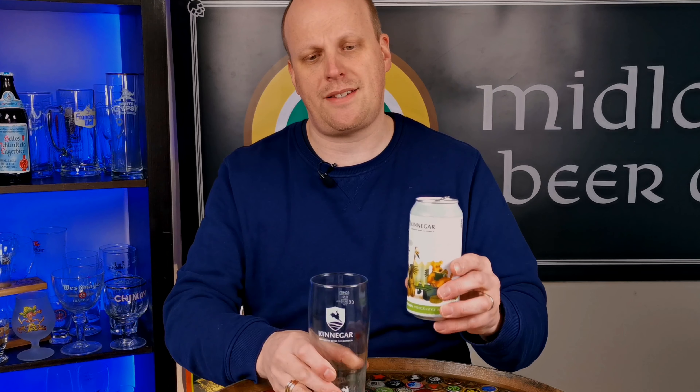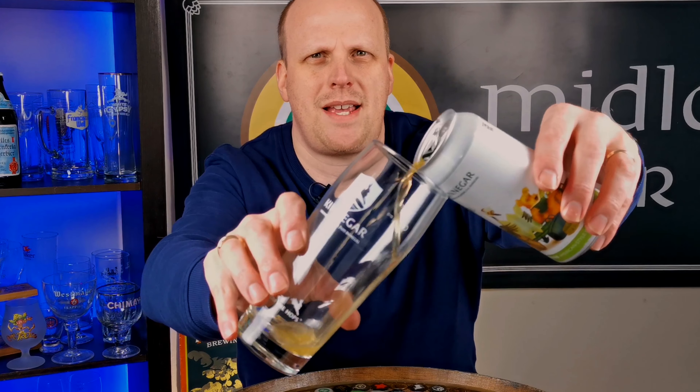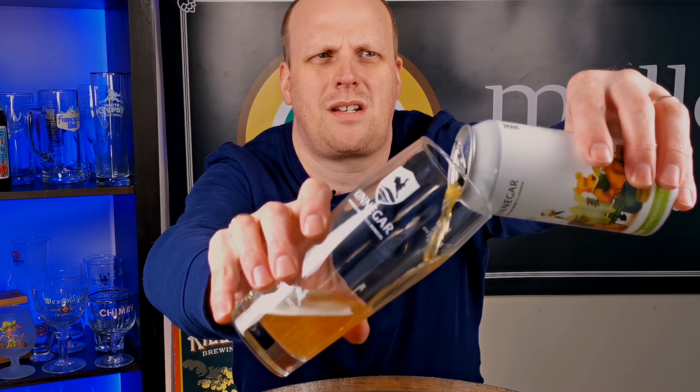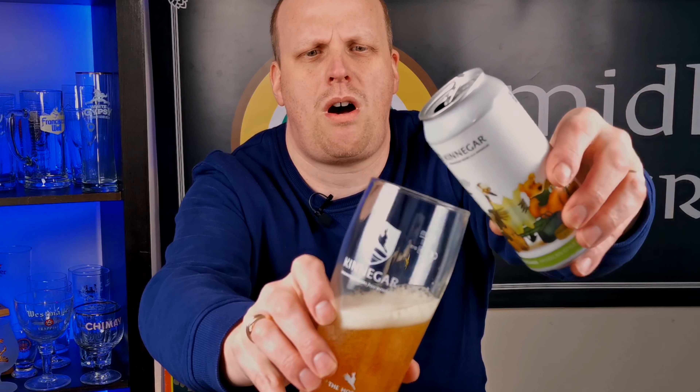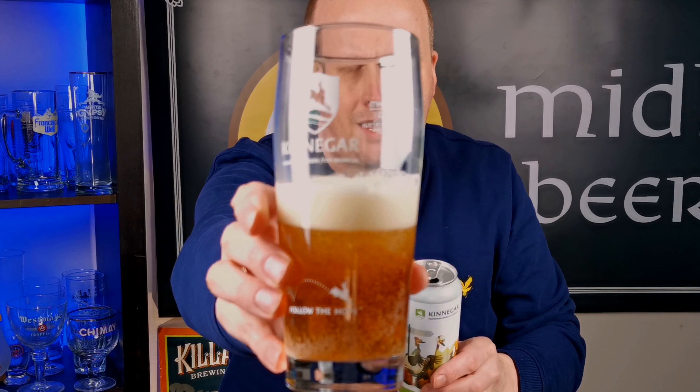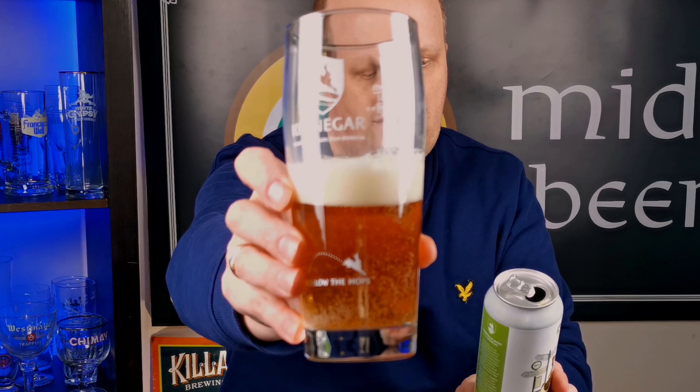This one's a bit heavier hitting than the Scraggy Bay. I think Scraggy Bay is 5.3%, and this one is 6.2%. It's more along the American style alcohol by volume profile, as opposed to Scraggy Bay's 5.3%, which is just a little bit lighter — which is, I guess, why Scraggy Bay is not called an American IPA, but I still think it tastes just like one anyway.